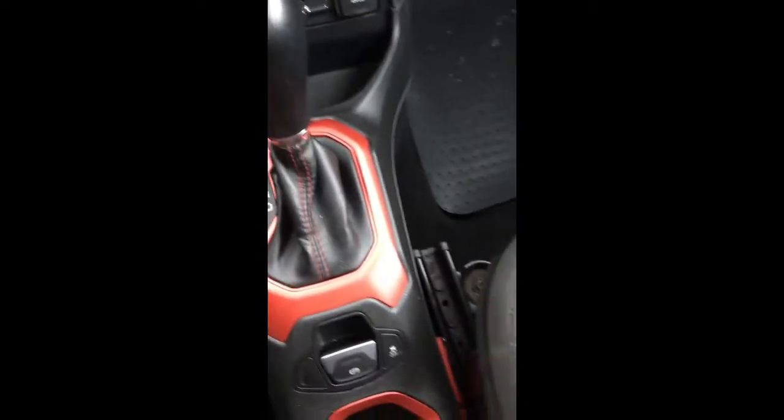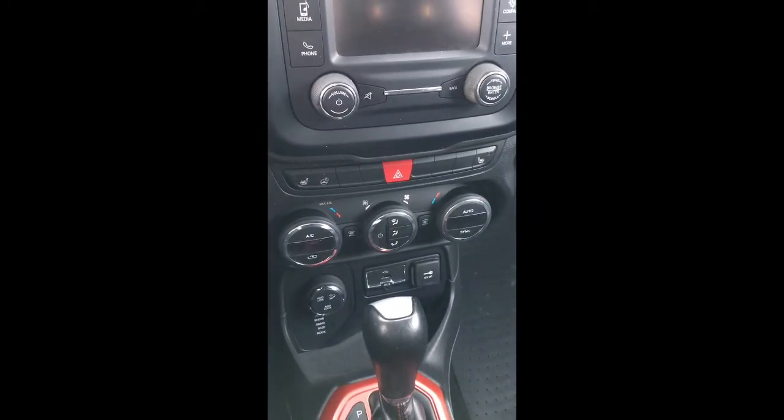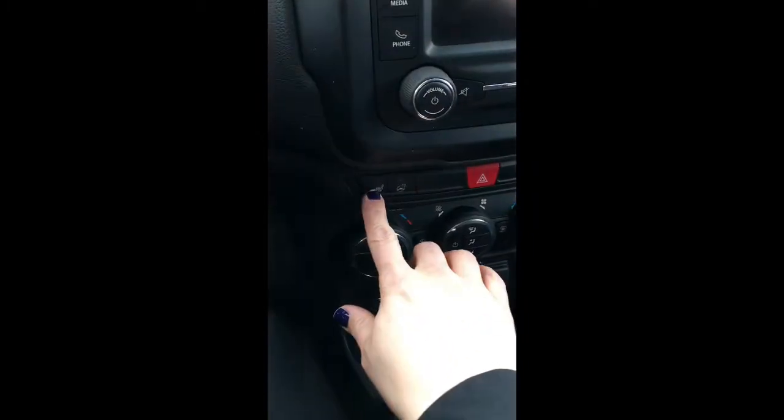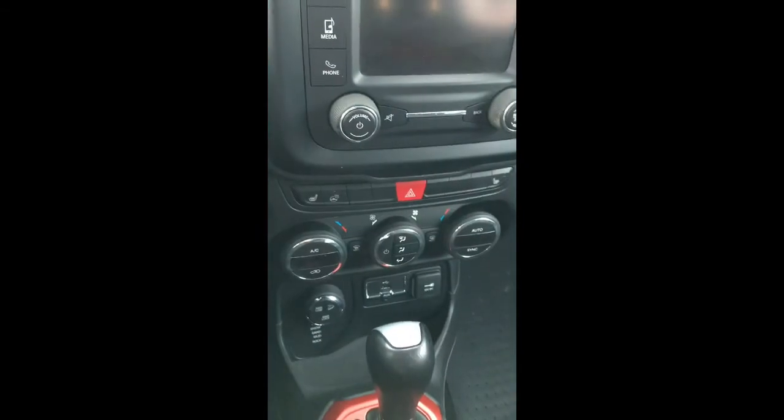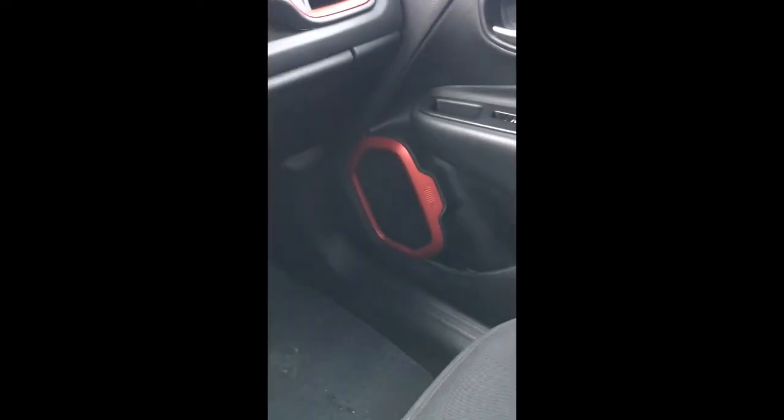It's push button start. You've got your parking brake — look at that red, that's sweet. You've got your heated seats, heated steering wheel. You've got the Trailhawk. It's just a beautiful looking vehicle.